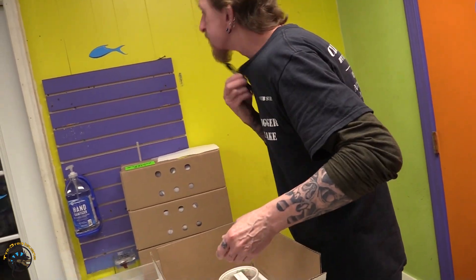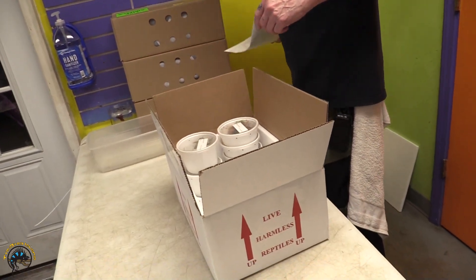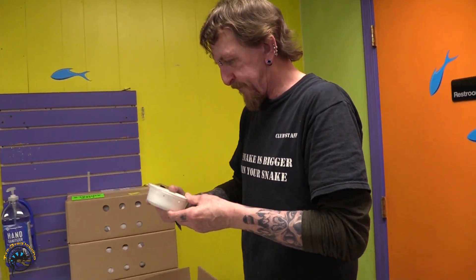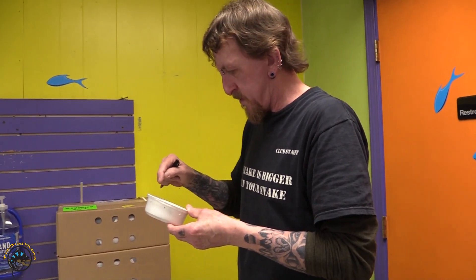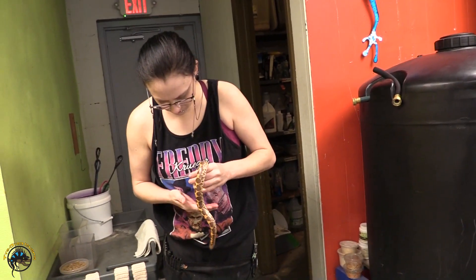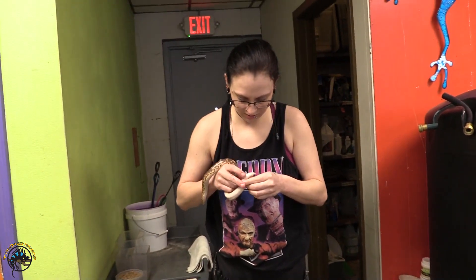I see another box of animals. We got two animal deliveries this week — it's so exciting! And Jenny has got the chunky Kenyan Samboas.